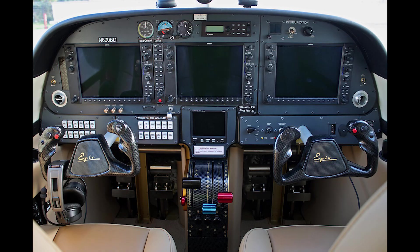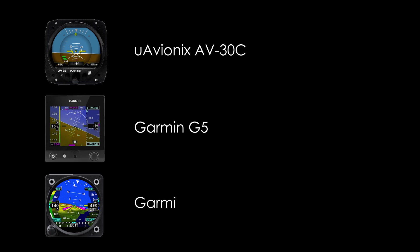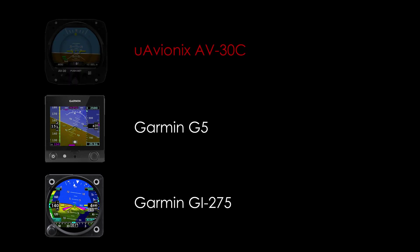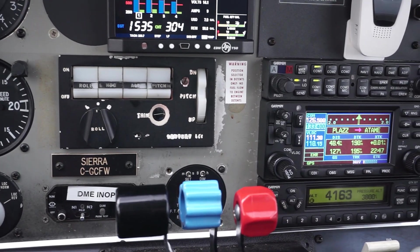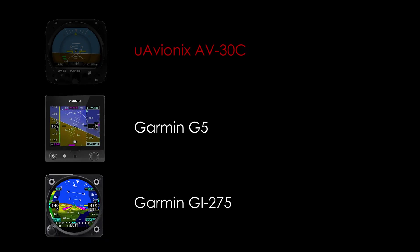The cost factor meant I would not be going with a full glass panel this time out. Those panels are just crazy expensive once you factor in all the other changes needed to support them. That really left three options for replacing my six-pack: the uAvionix AV-30C, the Garmin G5, and the Garmin GI275. Pretty early in the process, I knew the AV-30C wouldn't work — it doesn't support autopilot guidance right now, and it doesn't have a glide slope for IFR flight, both of which are must-haves for me.